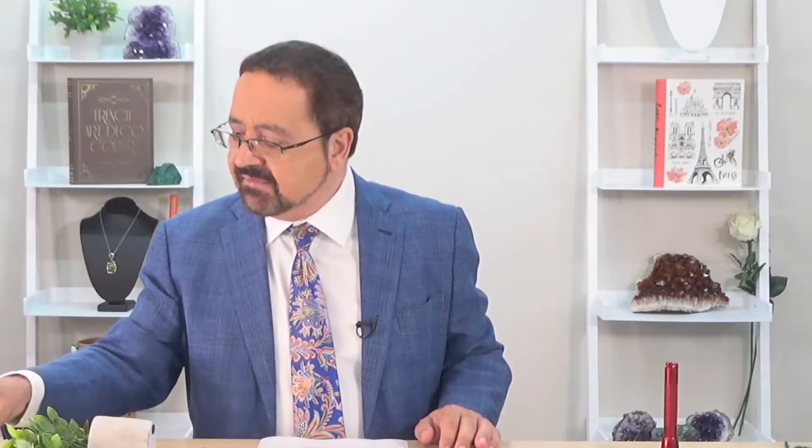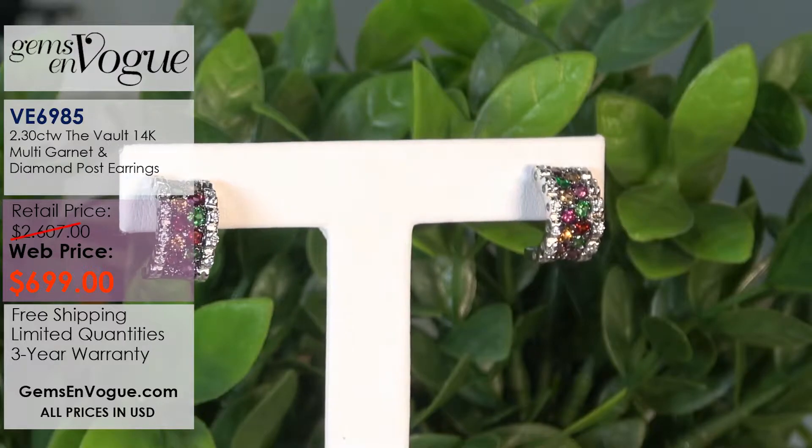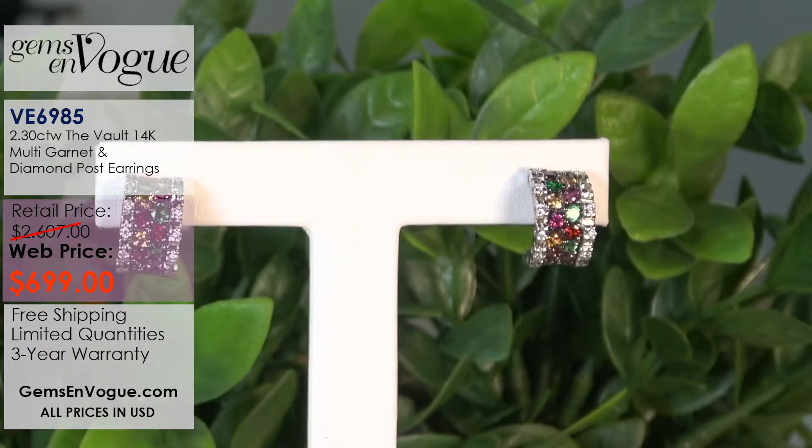I have here the only gold item, and it's a pair of earrings. These were multi-garnet earrings that I did - I actually did a ring to match, but I think the ring is sold out. These multi-garnets are trimmed with beautiful round brilliant cut diamonds. First of all, this is 14-carat white gold.